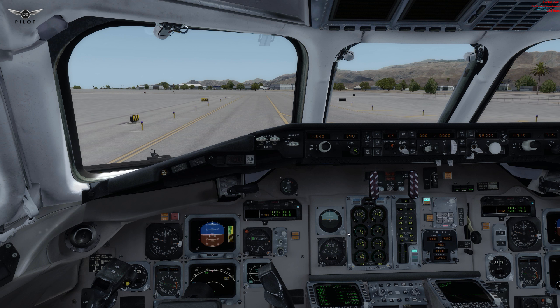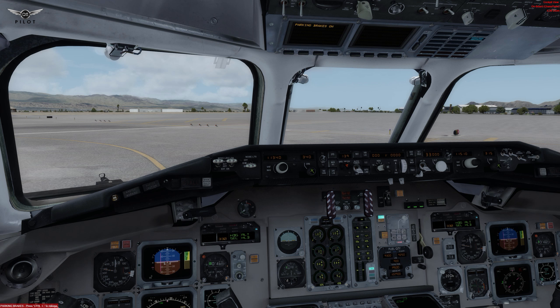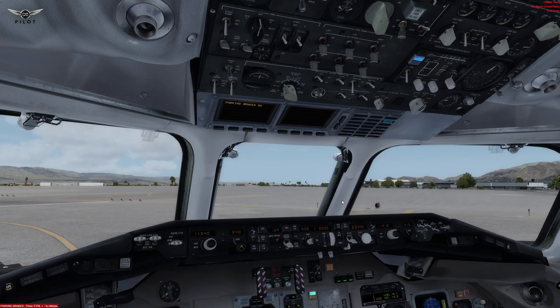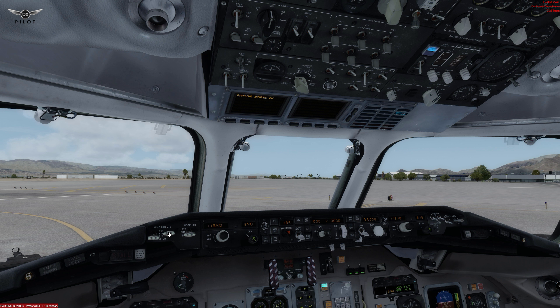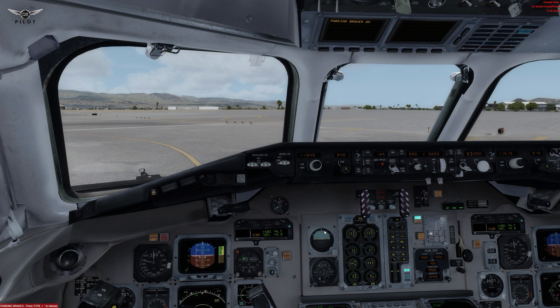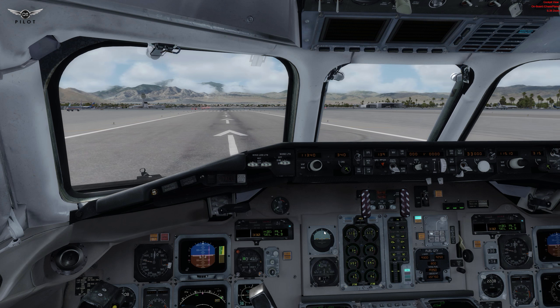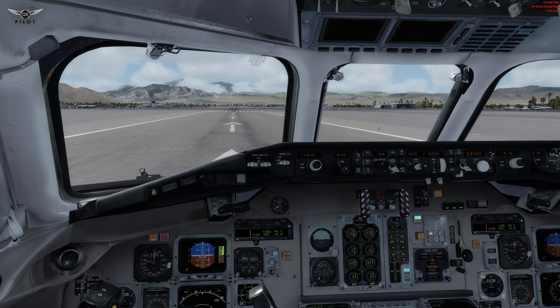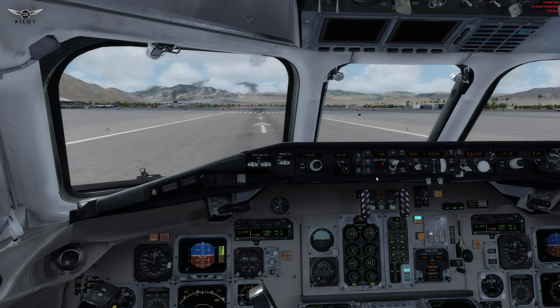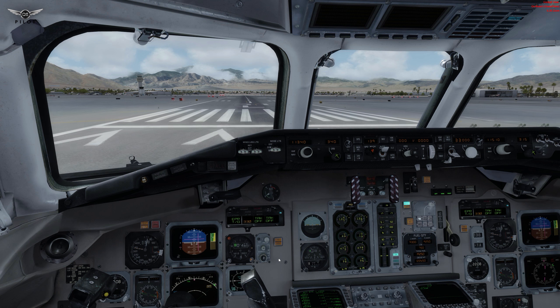Let's go ahead and notify the cabin crew to prepare for departure. We are currently holding short at runway 31 left, which isn't the correct runway we entered into the FMC, but that's just a first look video. Let's go ahead and turn on the takeoff lights and strobes. We'll set this to takeoff power. We're going to release the parking brake and depart. We've been cleared for takeoff — let's give it some power and auto throttle on. Takeoff thrust — set.